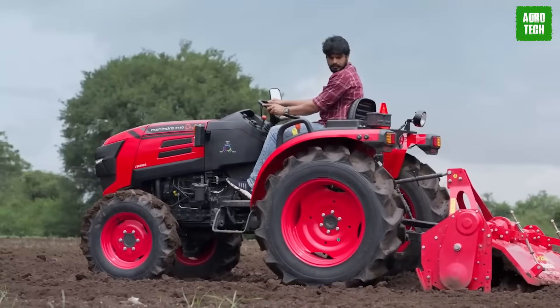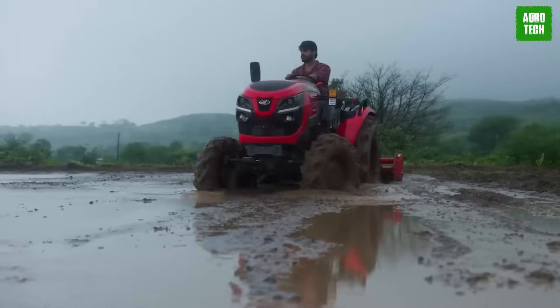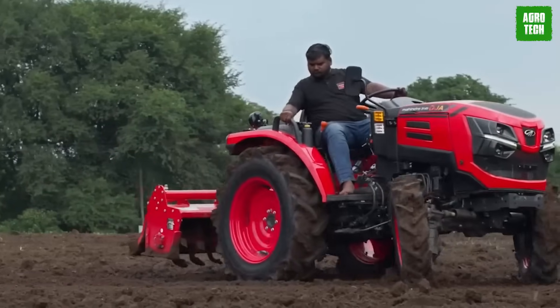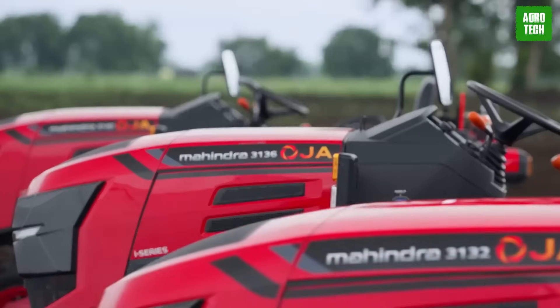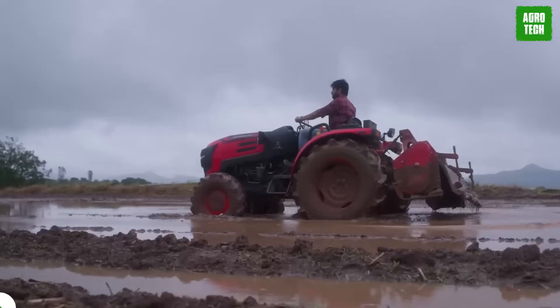Additionally, intelligent brake application during turns streamlines operation, allowing for focused steering without the need to manage braking simultaneously. There's also the creeper mode, which ensures precision with a minimum speed of 0.3 kilometers per hour. The Mahindra OJA 3140 Tractor is a reliable choice for enhanced efficiency and performance in diverse agricultural tasks.